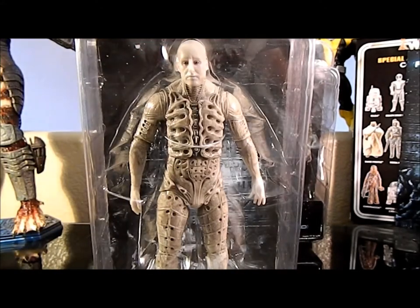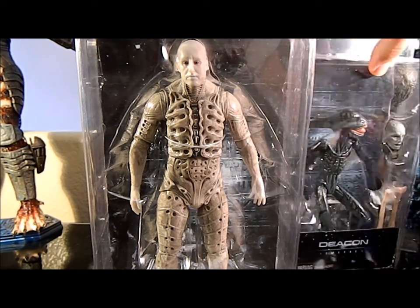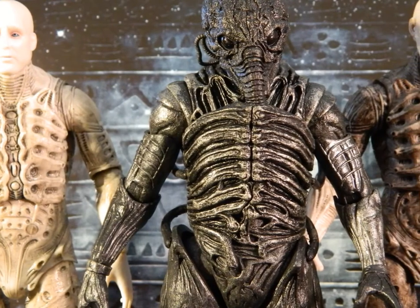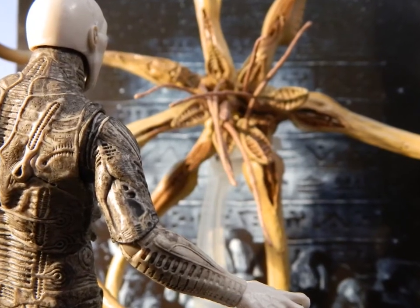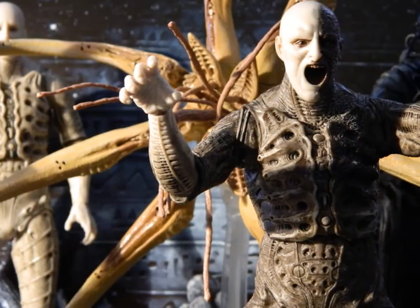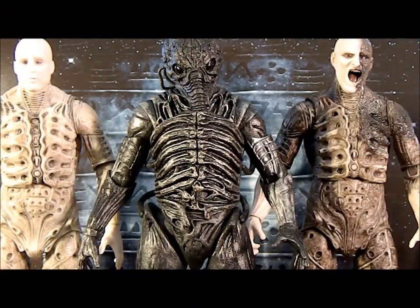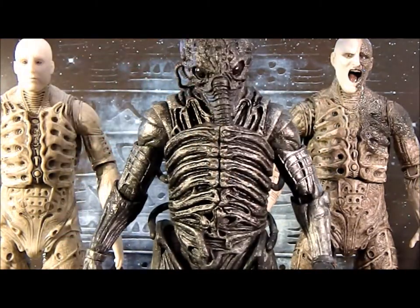I'll go through and start ripping them out of the packaging — probably go with the engineer first, then the Deacon, and finally the two-pack. So we've got a mega Prometheus video coming up. Here we are with the engineers. We've already seen the Space Jockey Suit Engineer. The aesthetic is true to the first Alien movie and the armor looks a lot like the Alien itself.